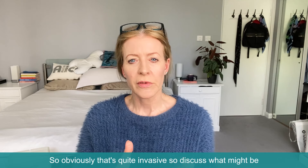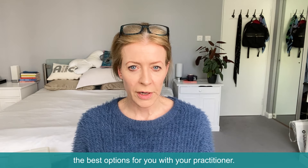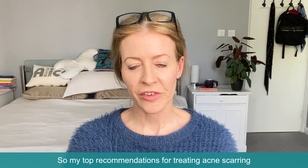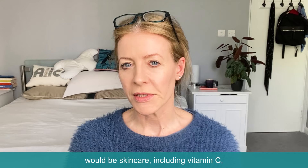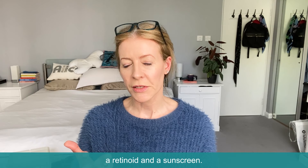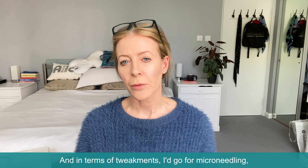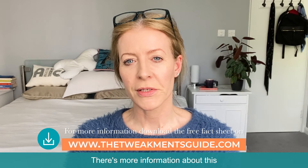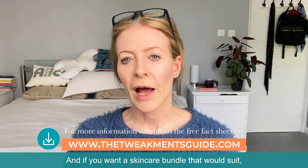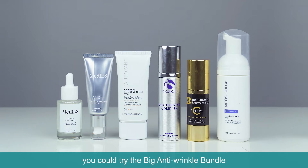Obviously that's quite invasive, so discuss what might be the best options for you with your practitioner. My top recommendations for treating acne scarring would be skincare including vitamin C, a retinoid, and a sunscreen. And in terms of tweakments, I'd go for microneedling — but get some expert advice, because that will really help. There's more information on the fact sheet on the website, and you could also try the big anti-wrinkle bundle of skincare on the website. Good luck.